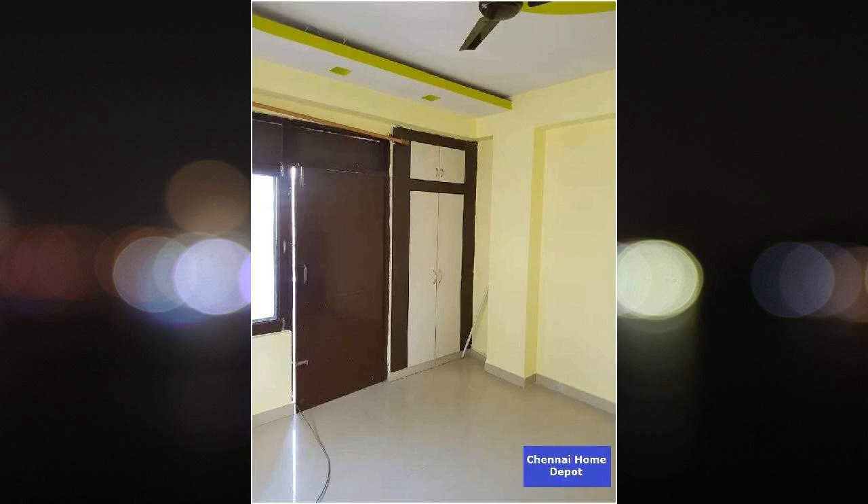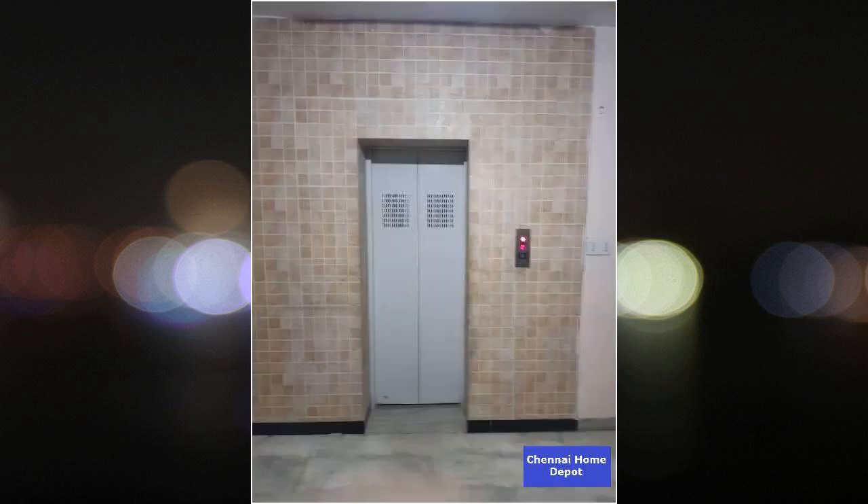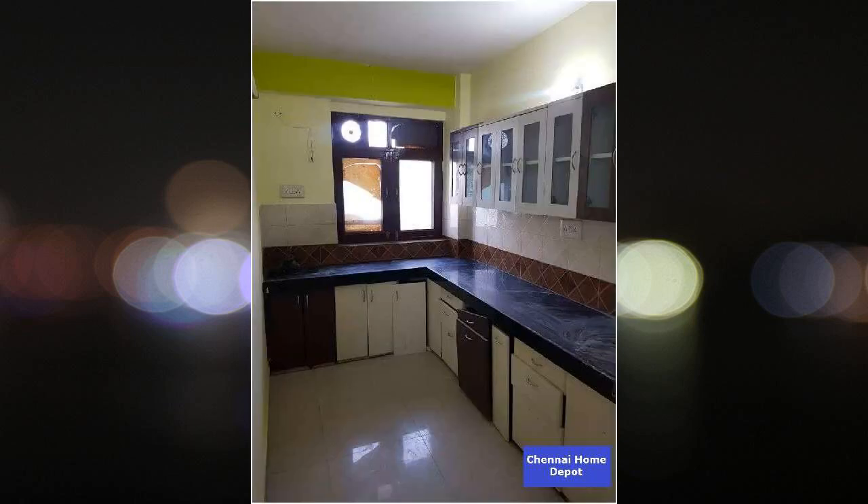The driveway is laid with interlocking paver blocks. Car parking areas have grano flooring. This property already has rental income, so you are looking at return on your investment from day one.